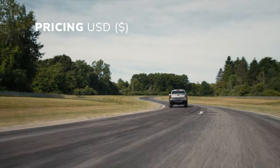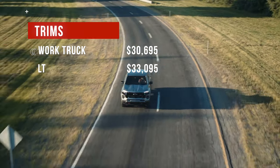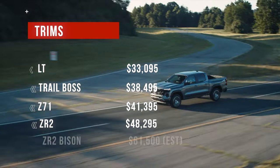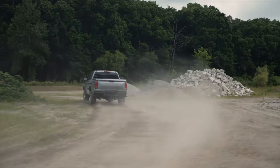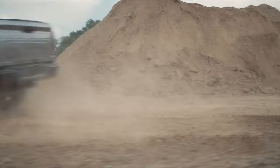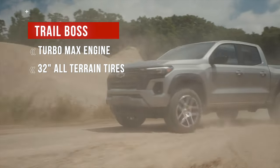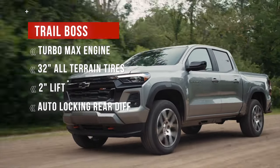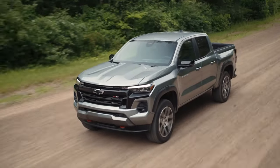2024 pricing hasn't been announced, but 2023 prices started out at a reasonable $30,000 for the work truck. Expect the new for 2024 ZR2 Bison to top $60,000. The $38,495 Trail Boss should satisfy most buyers who want the rugged off-road looks without spending an arm and a leg to move up to the Bison. The Trail Boss comes with the upgraded Turbo Max engine, 32-inch all-terrain tires, a 2-inch lift, automatic locking rear differential, 2-speed transfer case, and more. Don't forget about those option packages, since some of them will make your truck easier to live with every day.